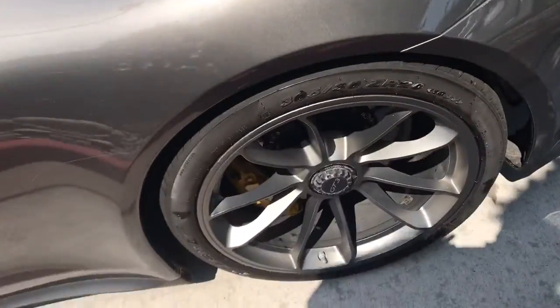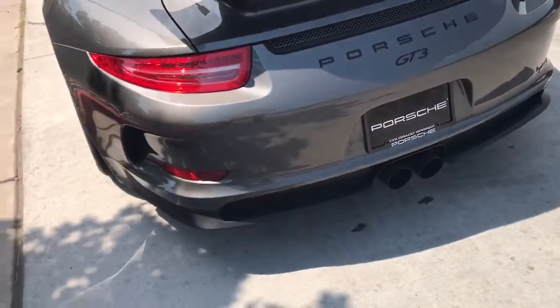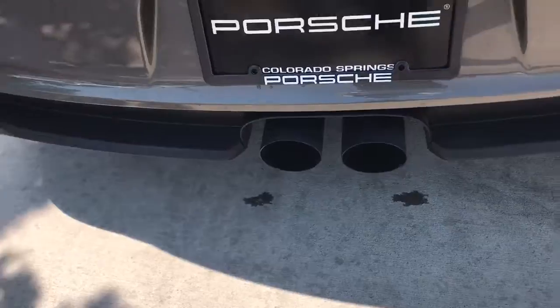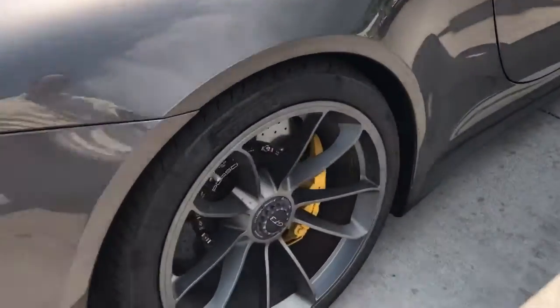Just to give you a good idea all the way around the car — each rim, the back exhaust, and the back corner tire and rim as well.